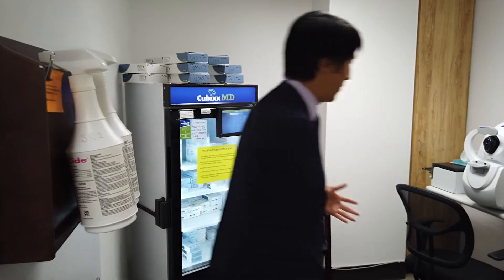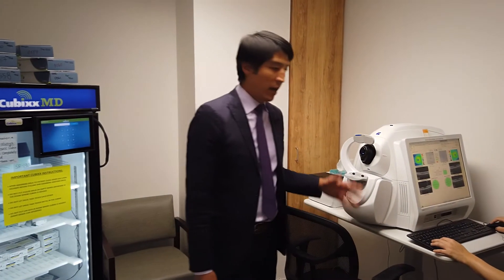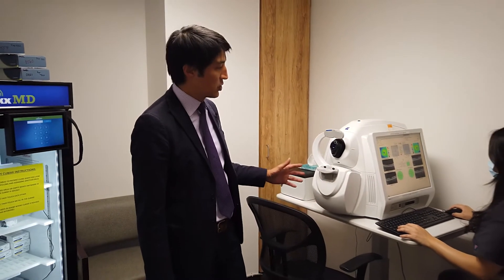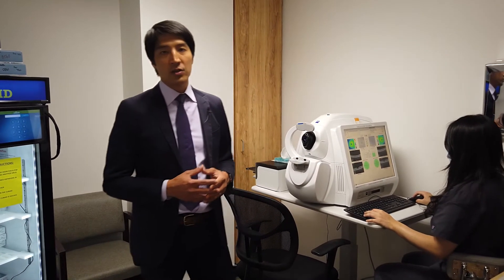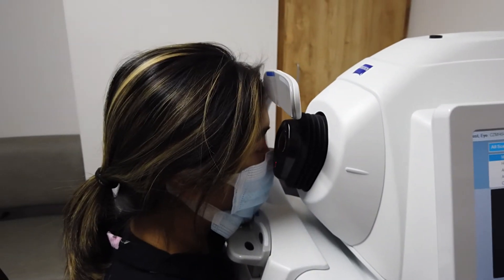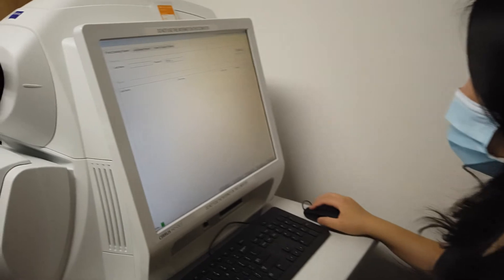Here in the OCT room we have our Zeiss Cirrus 5000, which does both high definition imaging with spectral domain OCT as well as OCT angiography. We utilize this machine as a really important part of our screening. The majority of our retinal patients will get an OCT before examination because it is an integral part of the exam, imaging, and patient education.